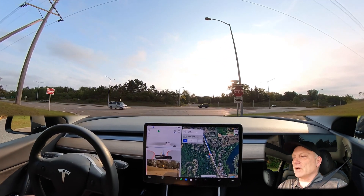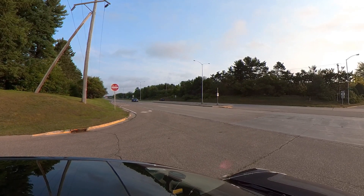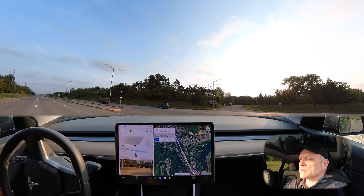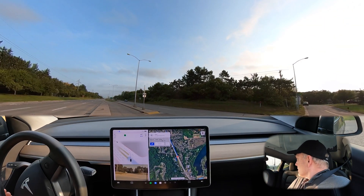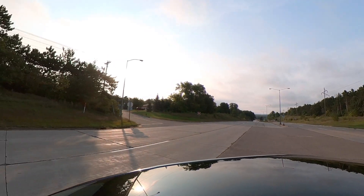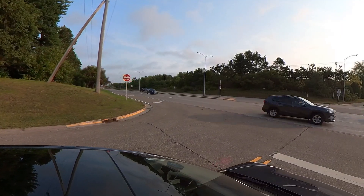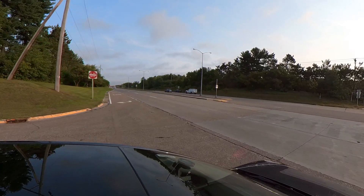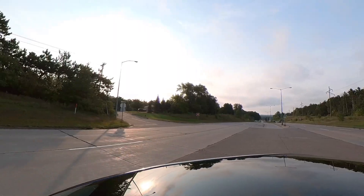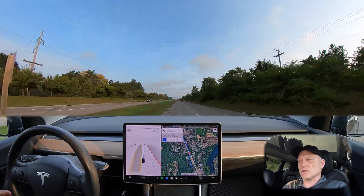Coming up to the intersection again — we can see the waiting area in the middle for the vehicle. One car coming up from the left and then it's clear. Some traffic coming in from the right as well. The autopilot is creeping forward to check for visibility. I don't see any traffic from the left, just one car off in the distance, and we are clear to the right. Good spacing and again a nice left turn at that very complex intersection.